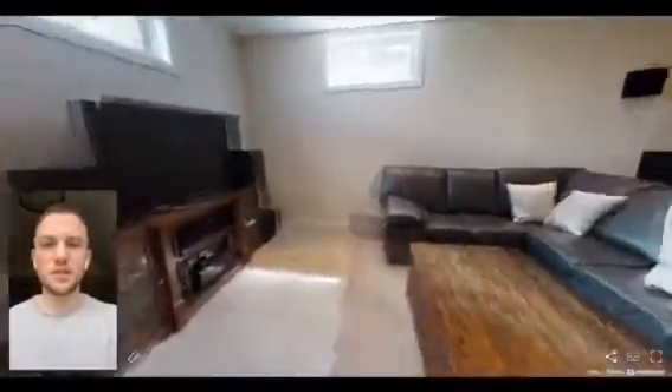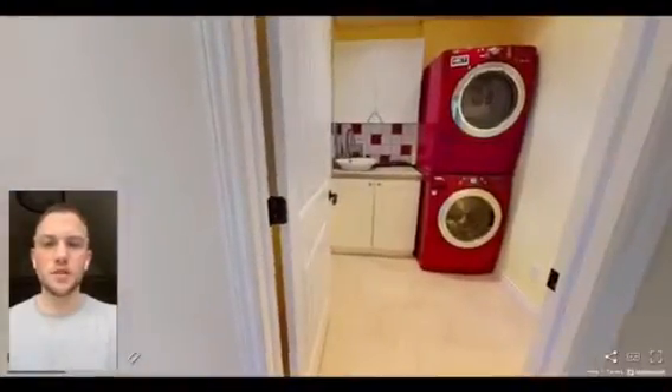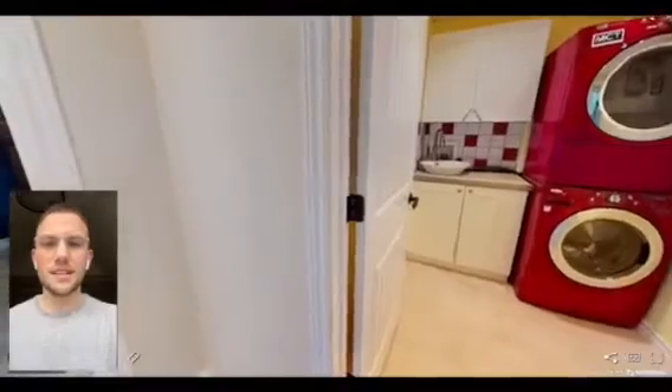The basement is fully finished throughout, with a large storage and workshop space located around the corner to my left, and on the right you'll find the laundry room in the lower level as well as the fifth bedroom.